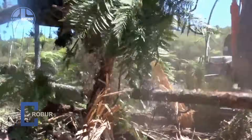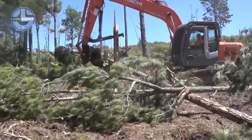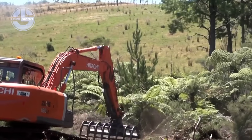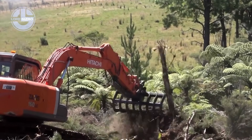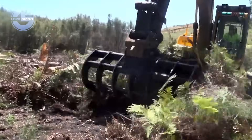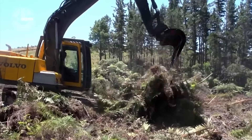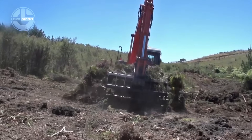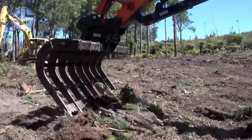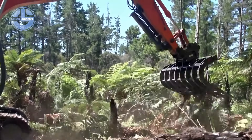This is the Robur Stick Rake, a precision land clearing powerhouse built by Robur Attachments. Heavy duty steel tines dig deep into roots, brush and debris. Reinforced arms withstand brutal force without bending. High flow hydraulics deliver exact control over depth and angle. Wide reach covers more ground in fewer passes.